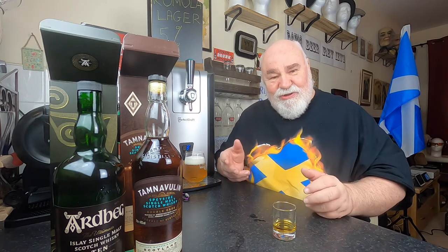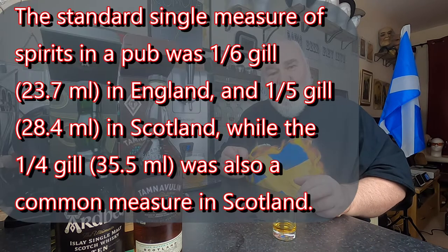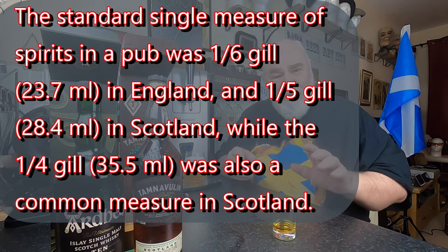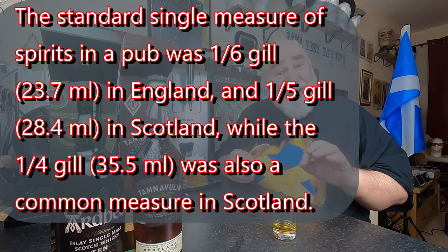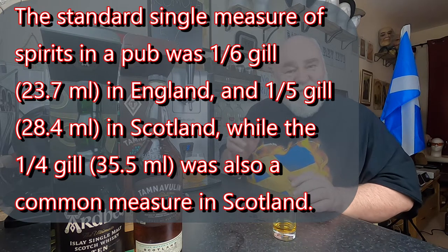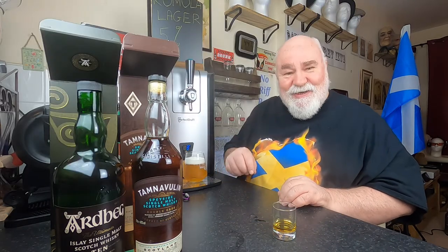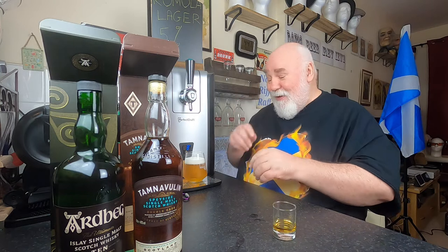First time I ever went to England and had a spirit, I couldn't believe it — it just wet the bottom of the glass. In Scotland the standard measure in pubs was a fifth of a gill, and some pubs and clubs you got a quarter gill. In England you got a sixth of a gill, which is not a lot.